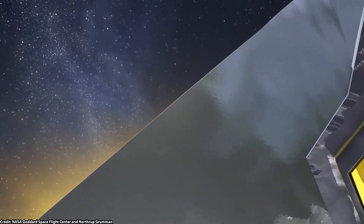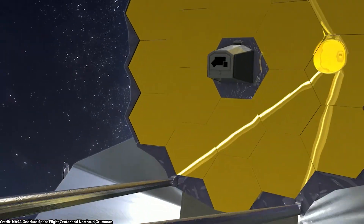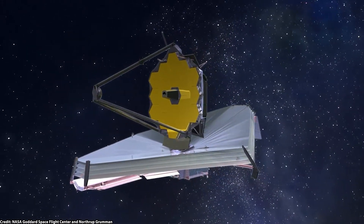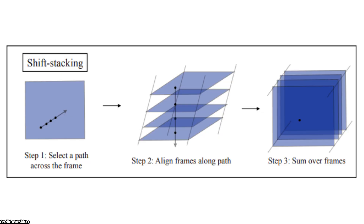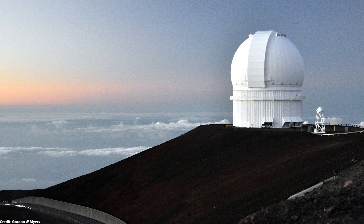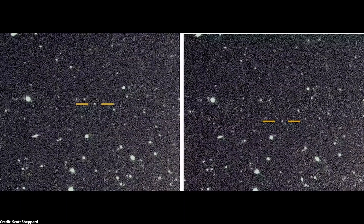We're also just getting better at finding moons. Saturn always had this many moons — we just couldn't see them until now. Recent advances in telescope technology and data analysis have revolutionized our ability to detect tiny, faint moons. The shift-and-stack technique, used with telescopes like the Canada-France-Hawaii telescope, has been a game changer, allowing astronomers to track incredibly faint objects moving around Saturn by combining multiple long-exposure images.